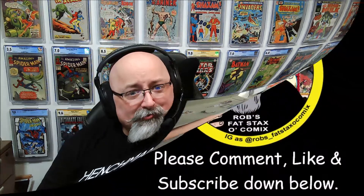Alright guys, what did you think? What was your favorite of those? Leave a comment down below and if you wouldn't mind hitting that thumbs up button, I'd really appreciate it. And if you're not a subscriber, consider subscribing. Until next time, collect what you want and don't listen to anybody — including myself — because I'm just a fat man with a fat stack of comics and a fat opinion. Thanks for watching.